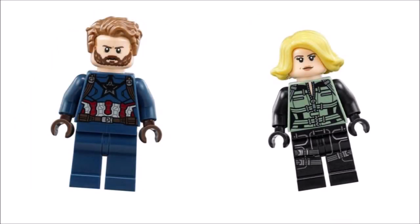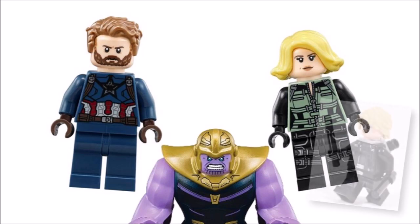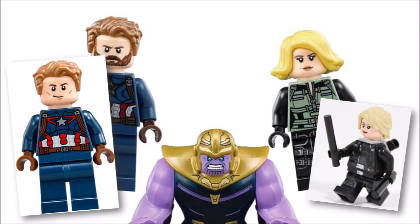Moving on, Captain America and Black Widow pop up together in the trailer planning a showdown with Thanos. Black Widow hasn't really changed, with the same blonde hair and black combat outfit style from Infinity War, so we'd assume the minifigure would stay the same with maybe a few extra printed details on the torso or a possible hair swap. But Cap has changed quite a lot - he shaved off his beard going back to a more traditional clean-shaven look, and we wouldn't be surprised if Lego opted to use the old Civil War head for the Endgame minifigure.